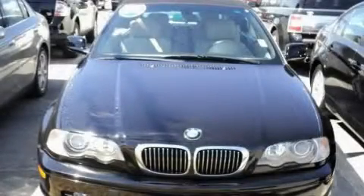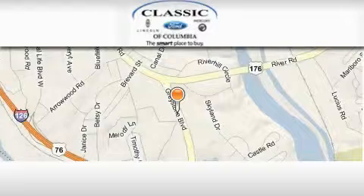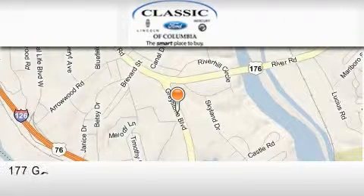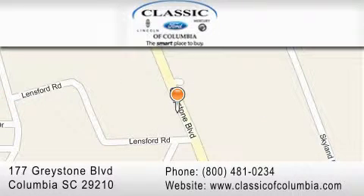Contact us today to arrange your test drive. Classic Ford of Columbia is located at 177 Greystone Boulevard in Columbia. Our goal is to exceed all of your expectations to ensure that you'll return for future visits.